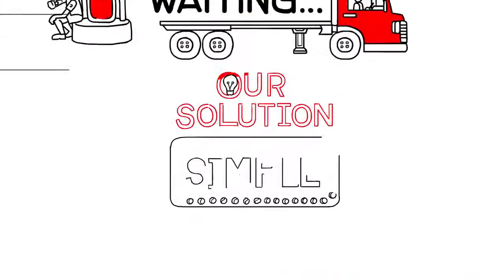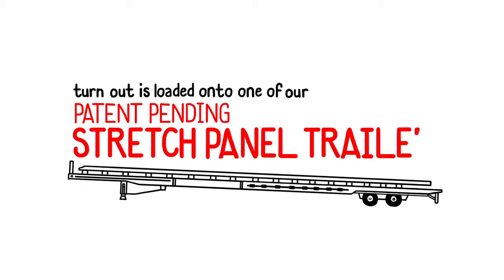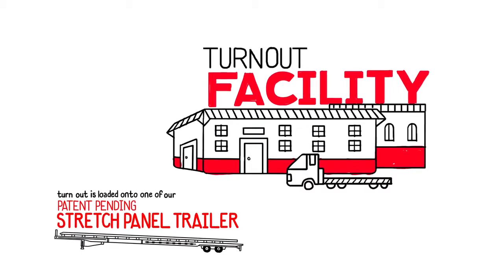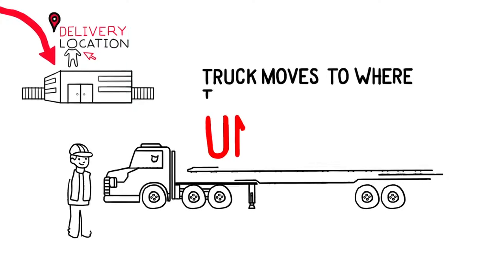Our solution to this process is simple. The turnout is loaded onto one of our patent-pending stretch panel trailers at any designated turnout facility. When the truck arrives at the delivery location, it moves to where the turnout needs to be unloaded.